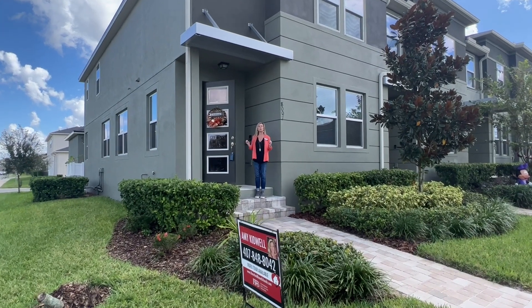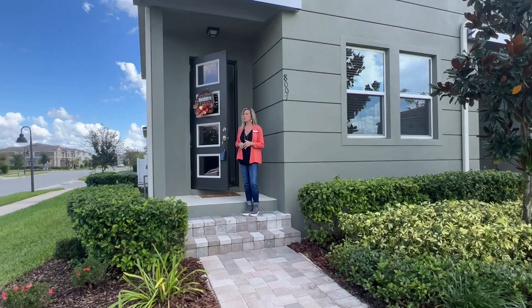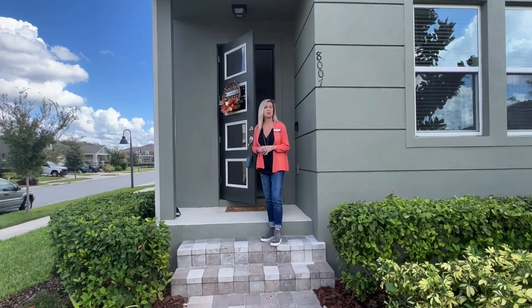Today's listing is a beautiful, oversized, two-story townhome located in one of the most sought-after communities called Hawksmoor in the Horizon West area. It's on a corner home site, steps away from amenities and a playground. You're not going to want to miss it — stay tuned.